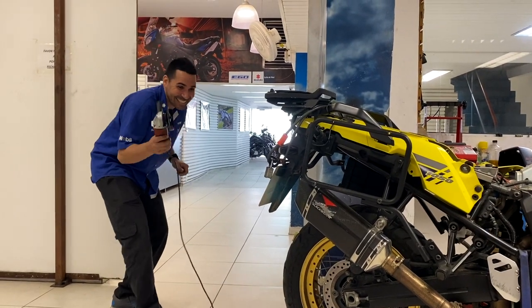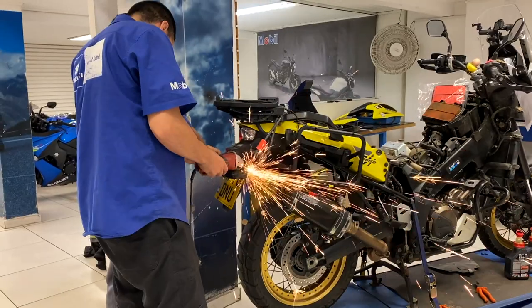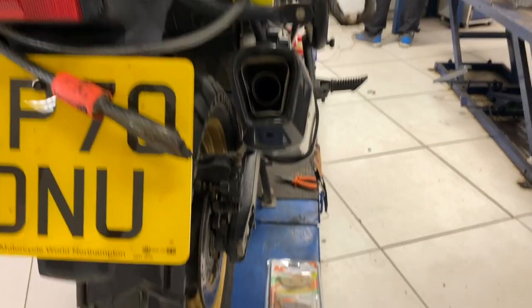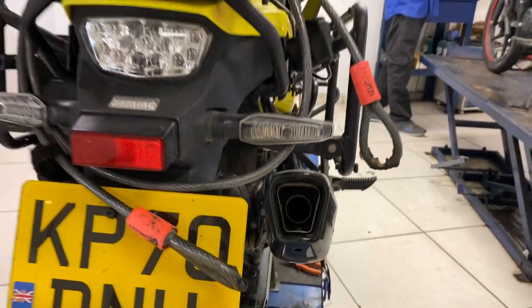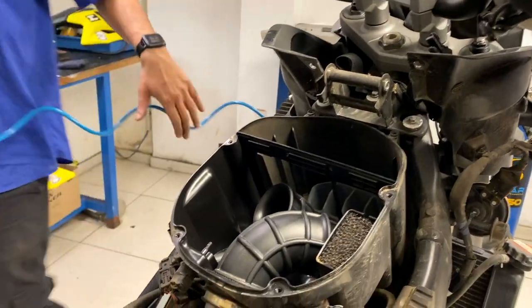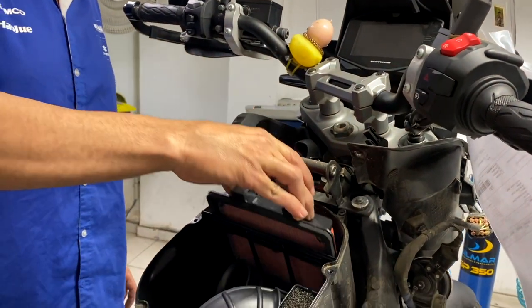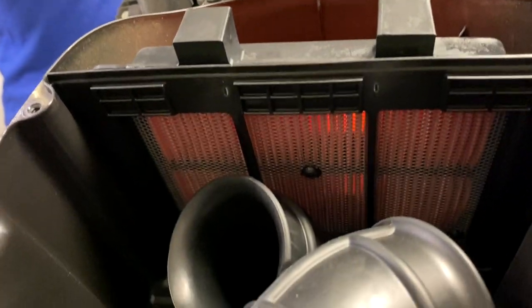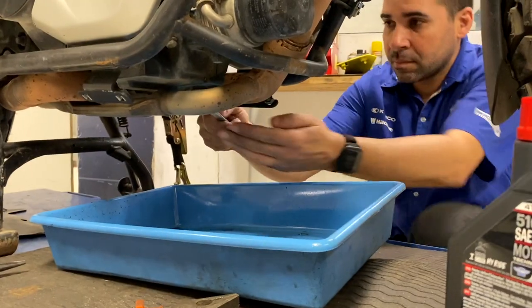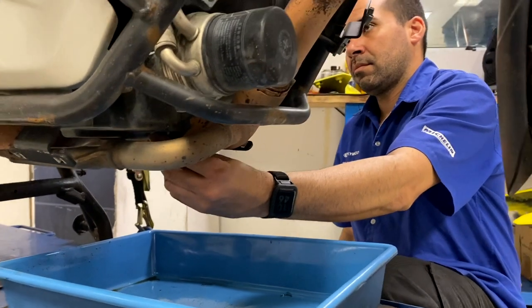Here is the master mechanic. It's gone — a nice clean out. New air filter — check! Now we're getting to the oil. Let's have a look and get a nice oil change done.